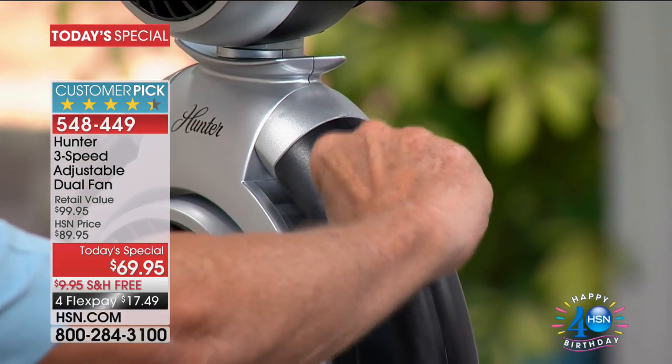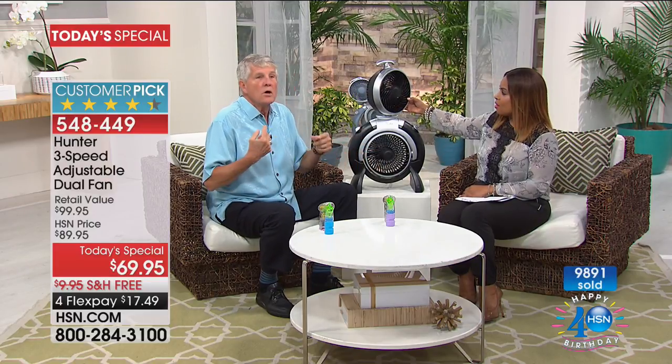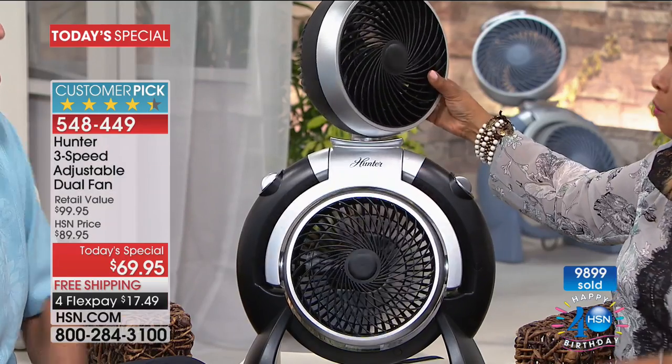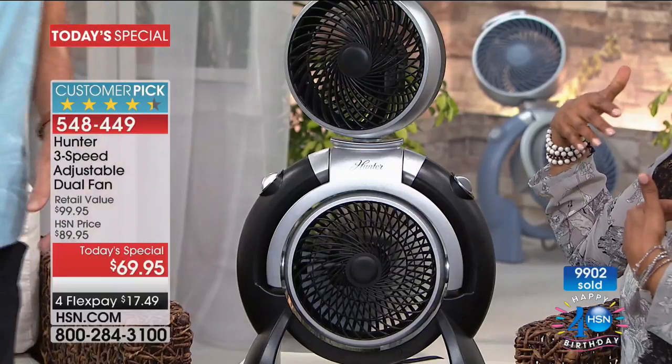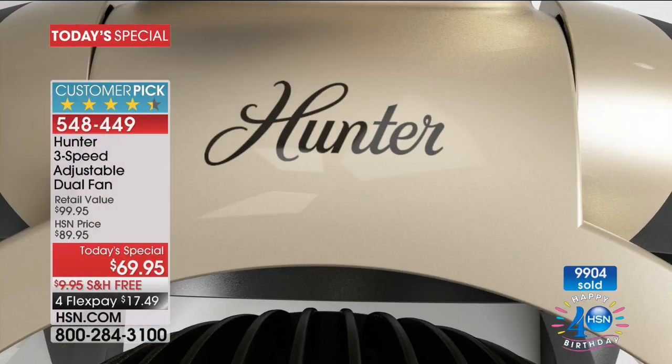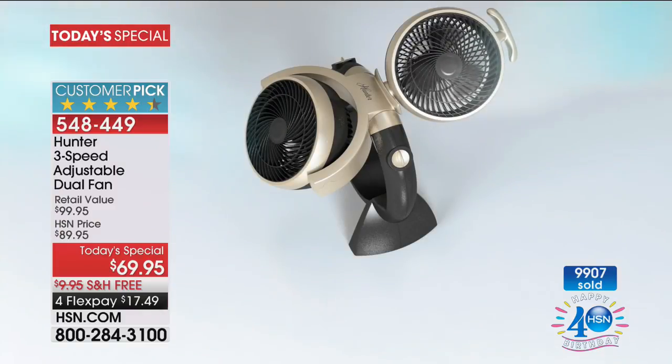Because each fan has its own control, two people with different cooling needs can both be comfortable. One person may want the fan on high, another on low. And because of the articulation, you can angle each head toward exactly who needs it. If you need a little more air facing you, you can do that — everybody in the house can be comfortable.